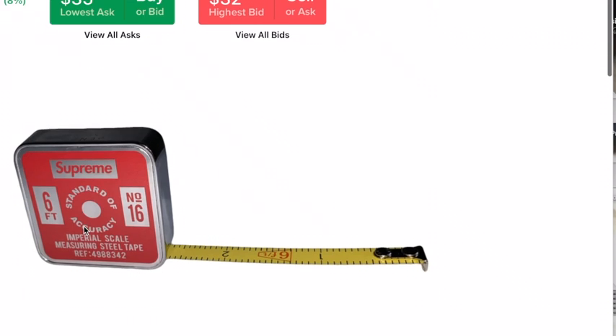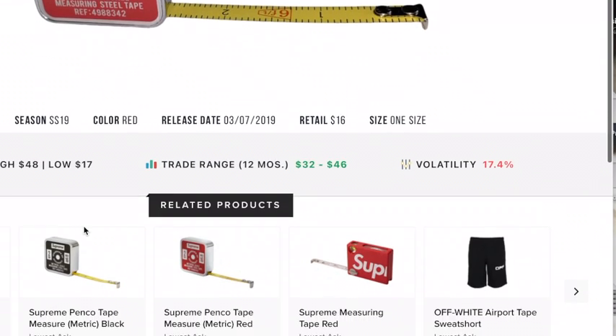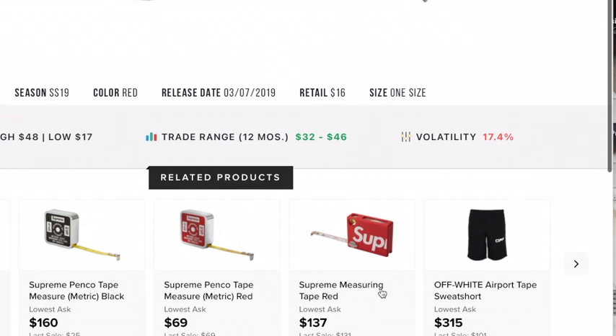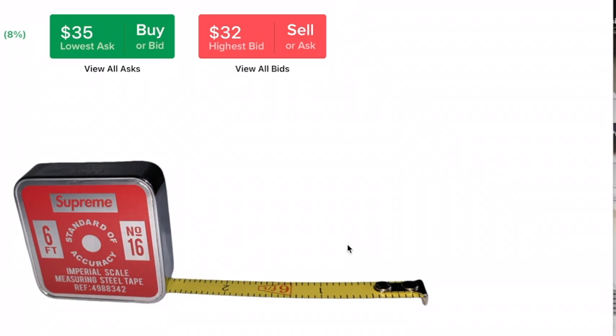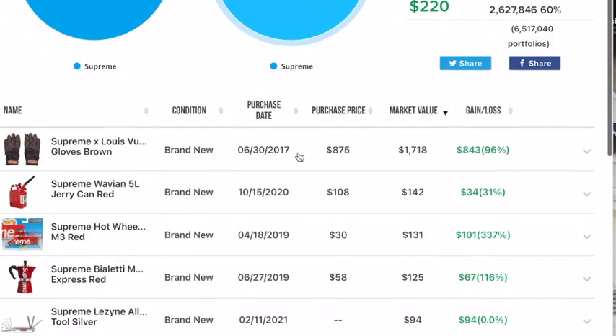Next is the Supreme Tape Measure, $35. A little bit more reasonable. There's a black one too. $35 for Supreme Penco Paint Measure Imperial Red. It doesn't seem that bad compared to some of the other ones.